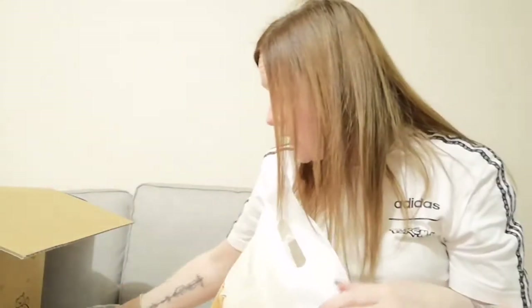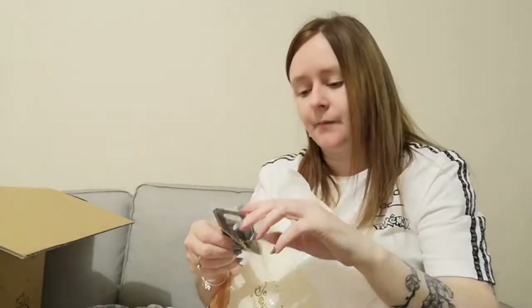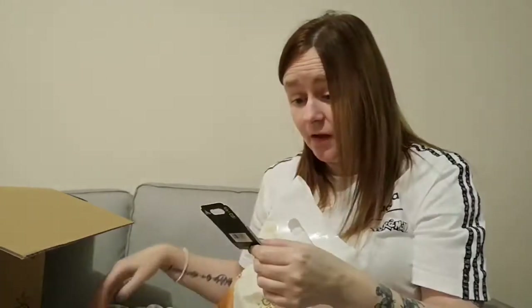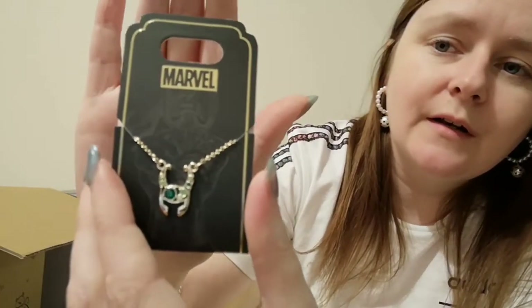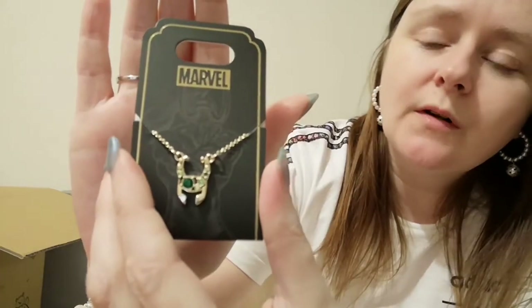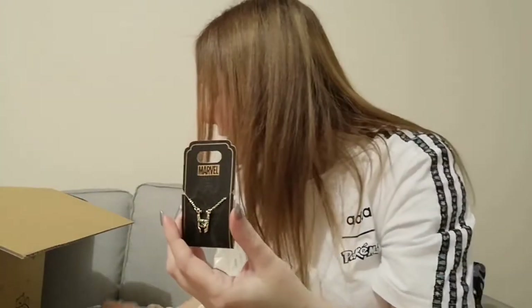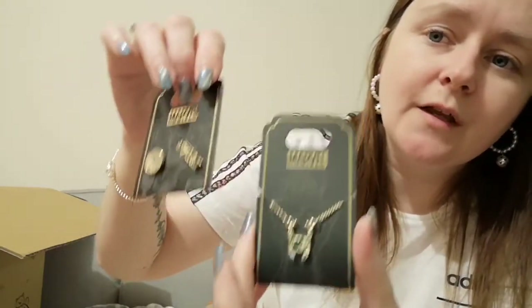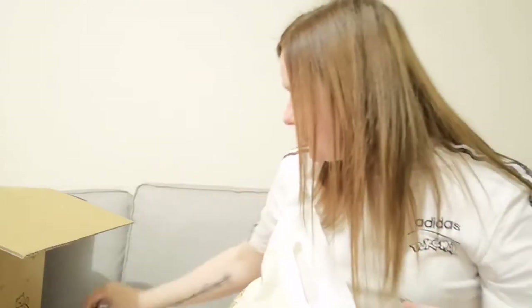Next we have — oh I forgot about this and I love it, absolutely love it. So it's a necklace — I don't think this was on sale either, but I just fell in love with it and had to have it. I actually think it will match the Stark earrings because there's green in this set of earrings and obviously there's green in the necklace too, so yeah I think that will be quite a good match.